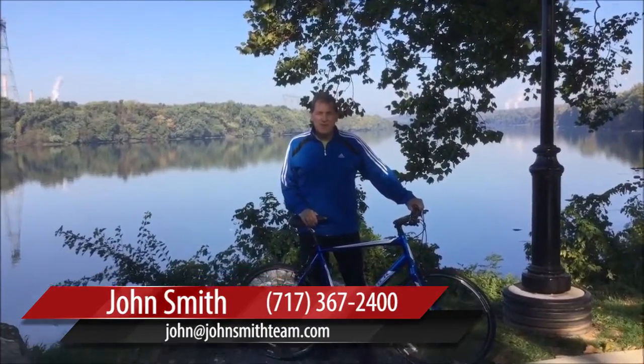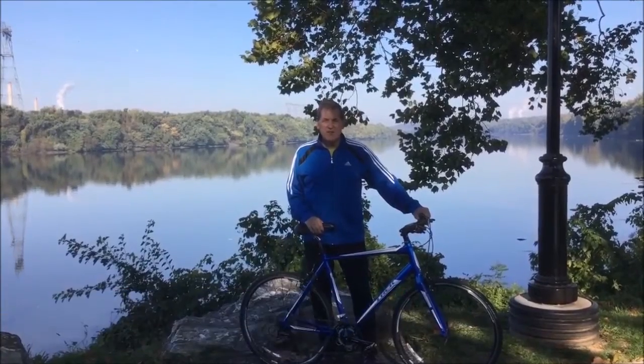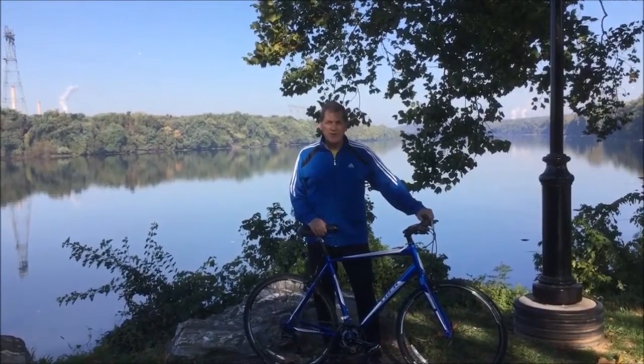Hi there, I'm John Smith from the John Smith Real Estate Group, and this morning's topic is the Northwest Lancaster County Bike Trail.